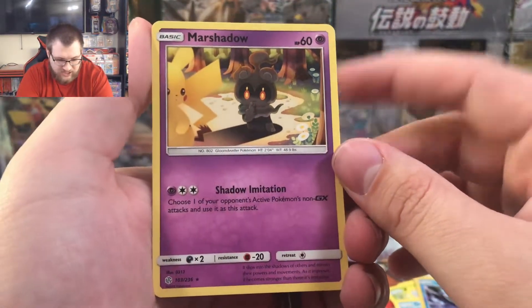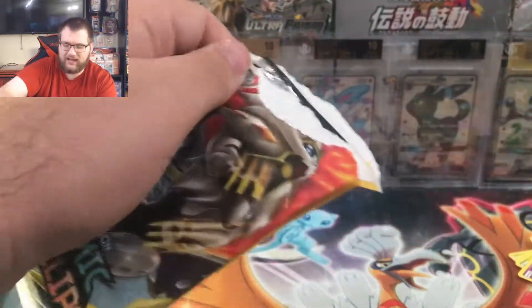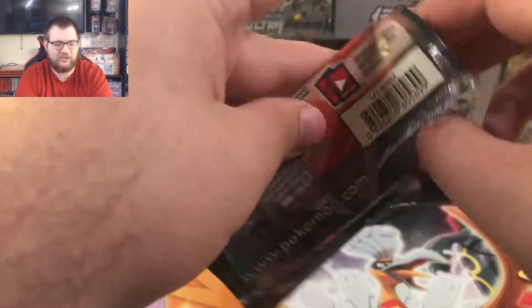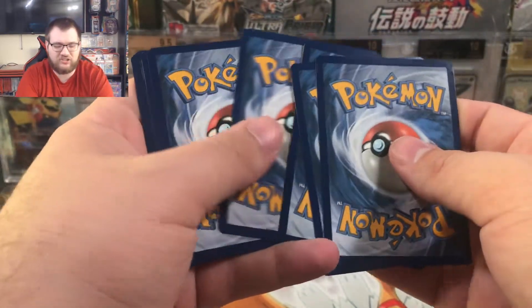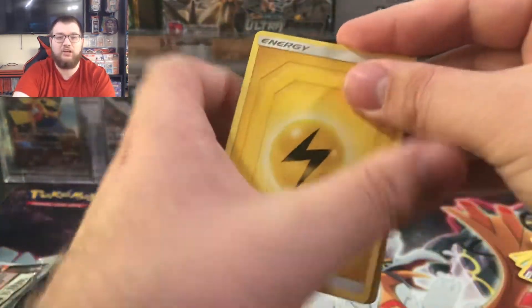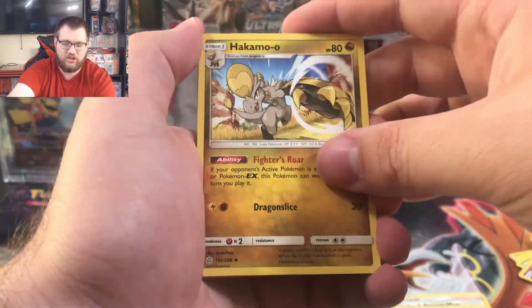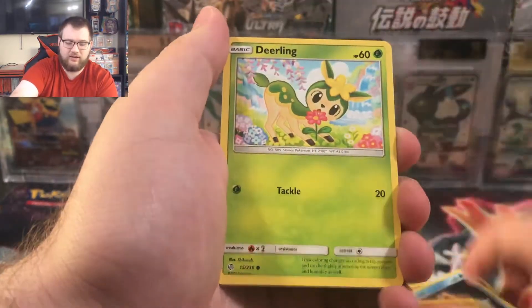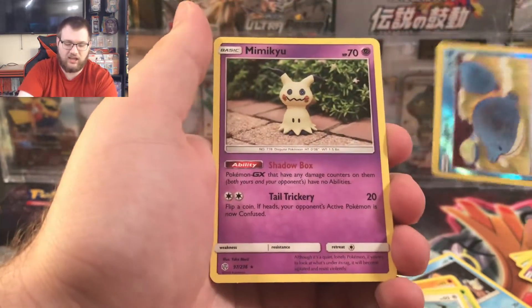Reverse holo Alolan Vulpix and a regular rare Mars shadow — that is cool. Look at that Pikachu, he's just like telling someone to be quiet. Pikachu shadow — that's neat little art right there. One more Cosmic Eclipse booster pack up next and then we're probably done for the day. I may or may not stream tonight — if I do it'll be at 6 PM Eastern time, and I think I finally fixed the camera quality issue we've been having.